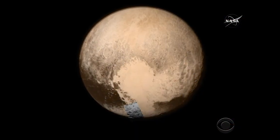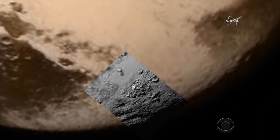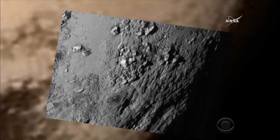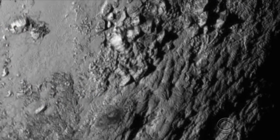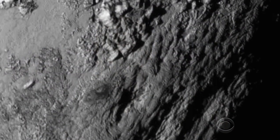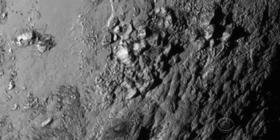Chip Reid is covering the mission for us. Here's the image. Here it comes. The highly anticipated photo showed stunned scientists mountains made of water ice standing 11,000 feet high. Principal investigator Alan Stern says the mountains are young, less than 100 million years old. Having just one image of about 1% of the surface of Pluto and finding mountain ranges like the Rockies is a balloon popping.